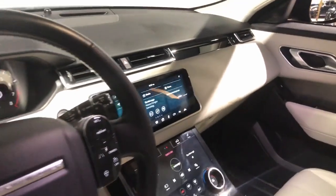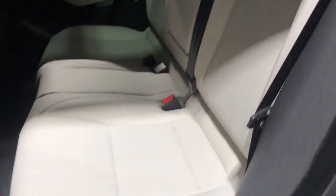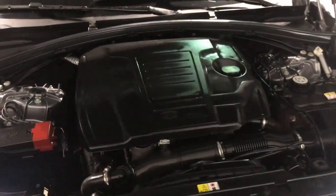This distinctive SUV lives up to its legendary heritage. These are just some of the great options this vehicle comes with: heated steering wheel, Apple CarPlay and/or Android Auto, 360-degree view car camera, navigation system, keyless entry, heated driver's seat, and moonroof/sunroof.